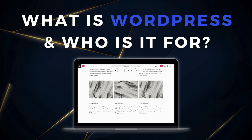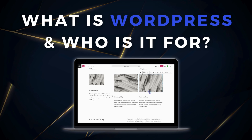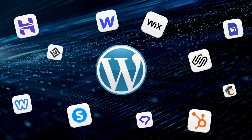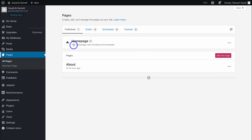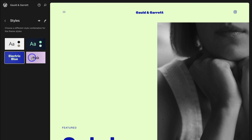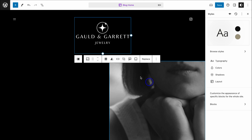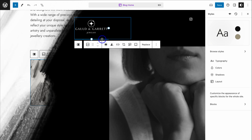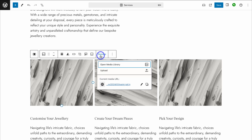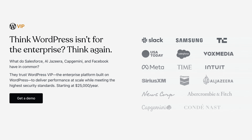Before we start creating your website with WordPress, we first want to answer the question: what is WordPress and who is it for? Most likely you've heard of WordPress — over 40% of the total websites online are built with it. WordPress.com is an all-inclusive website builder with managed hosting, meaning most technical aspects of building and managing a website are taken care of for you. This makes it ideal for individuals and small business owners looking to quickly and securely launch their website online.